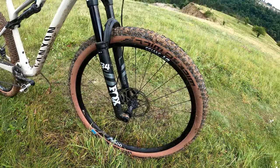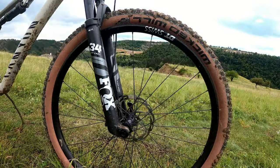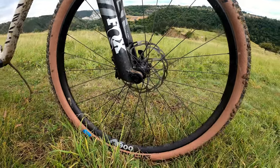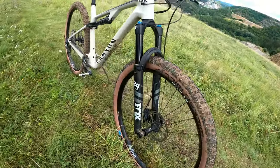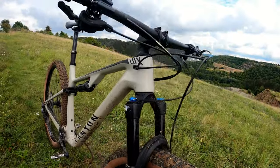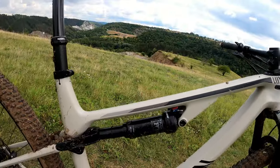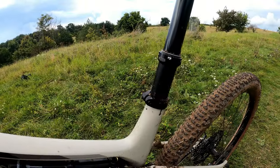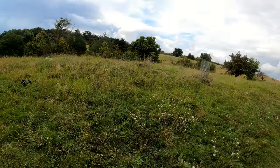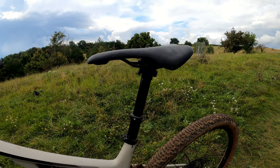This is the CF6, so it's the entry model to the line. It does not have carbon wheels — it has DT Swiss aluminum wheels that still feel very light. The fork is the Fox Stepcast 34 with 120mm of travel, which is the standard downcountry size. In the back we have a 110mm Fox Float. And then we have the Fox Transfer dropper post — it's been really fast and good so far. If you drop it down and push it up, it's really quite fast.